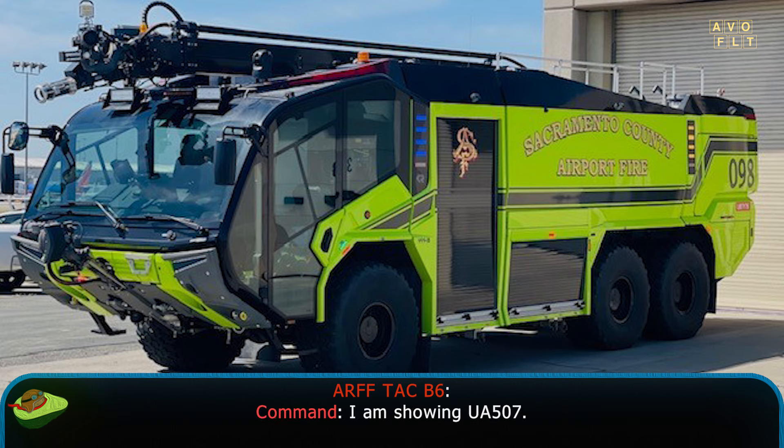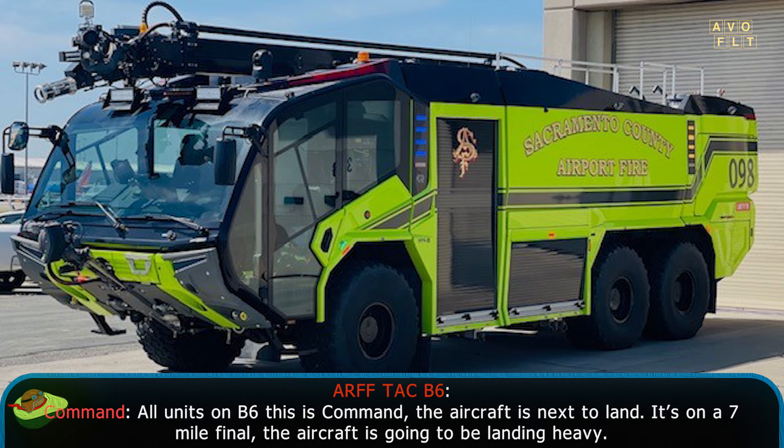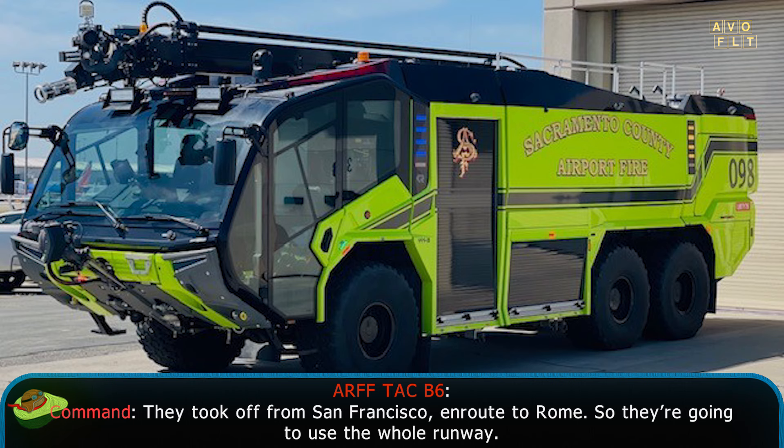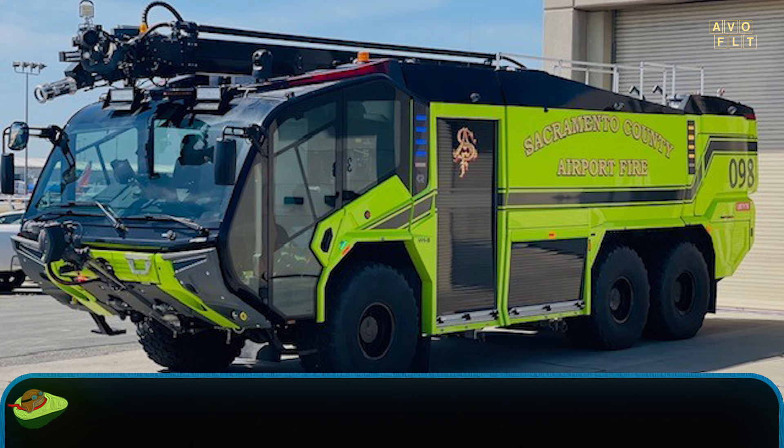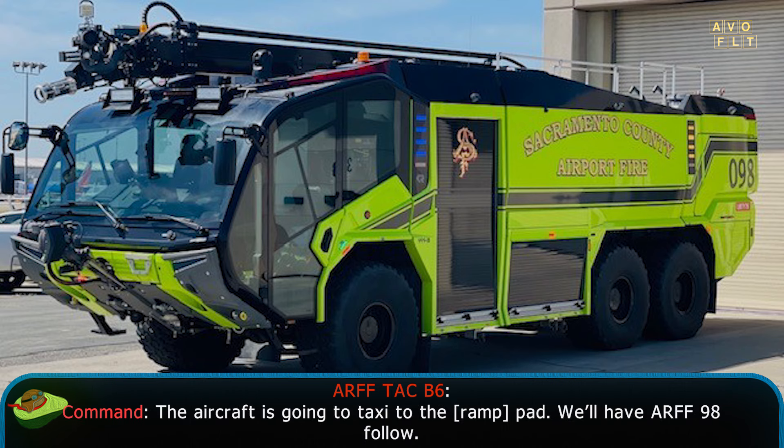I'm showing you a 507. All units on Bravo 6, this is command. The aircraft is next to land — it's on a 7-mile final. The aircraft is going to be landing heavy. It took off from San Francisco en route to Rome, so they're going to use the whole runway. Aircraft has landed without incident. The aircraft is going to taxi to the ROM pad.